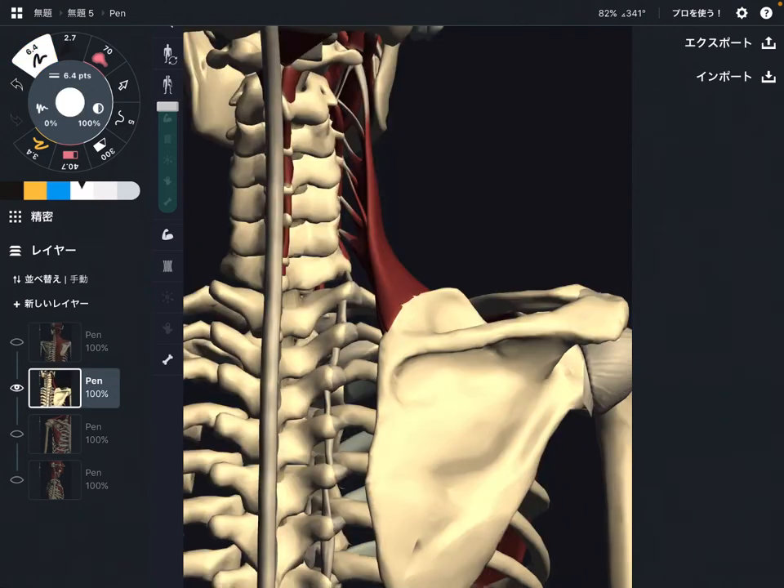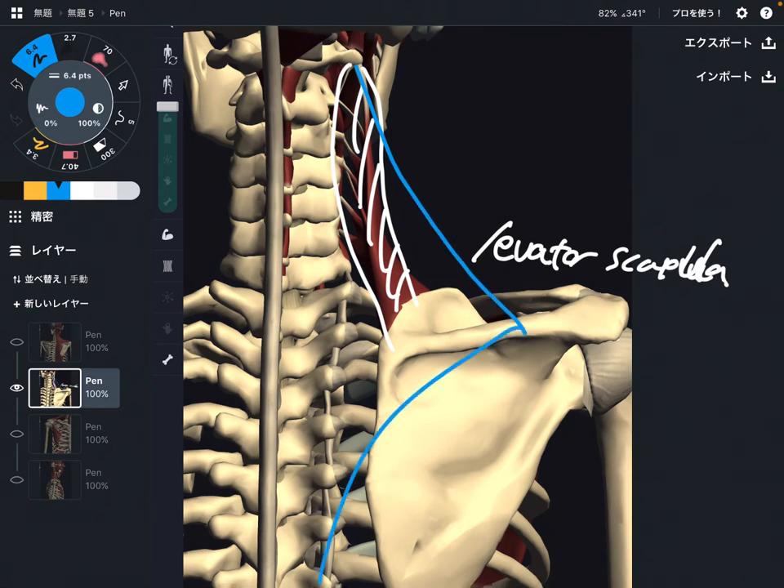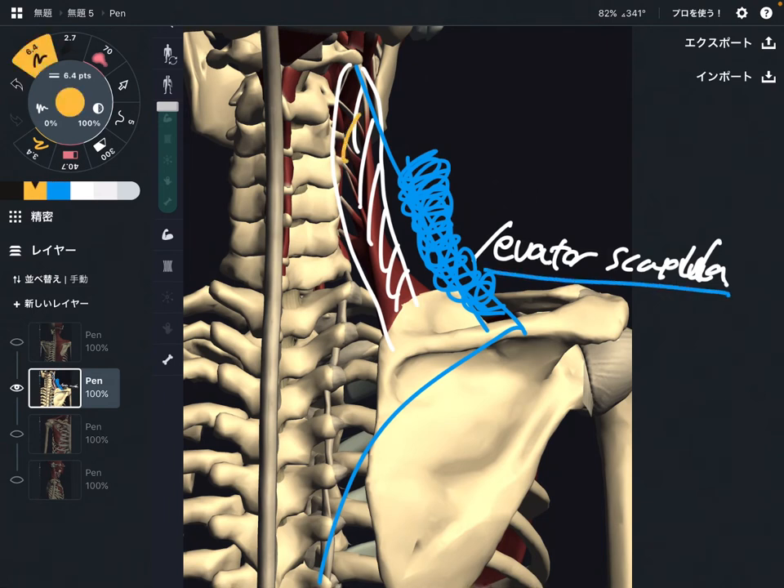The next muscle is levator scapula. This muscle is deep to the trapezius — imagine there is trapezius like this. As I said, when the trapezius gets tight that can create a stiff shoulder around this area, and the levator scapula is deep to the trapezius, in about the same place. When you dissect the trapezius you can see the levator scapula.